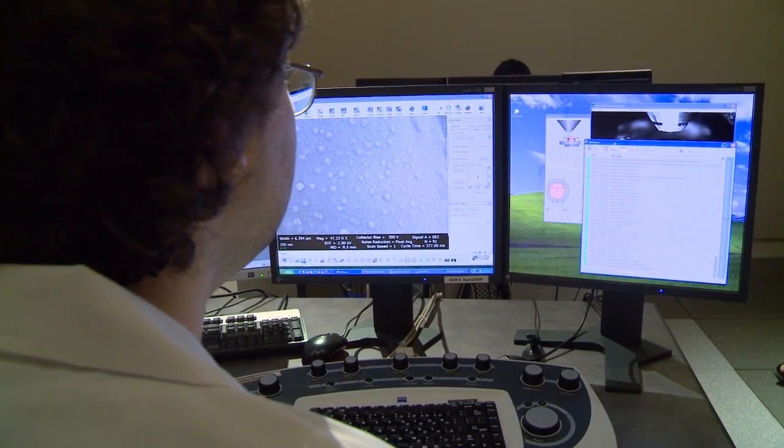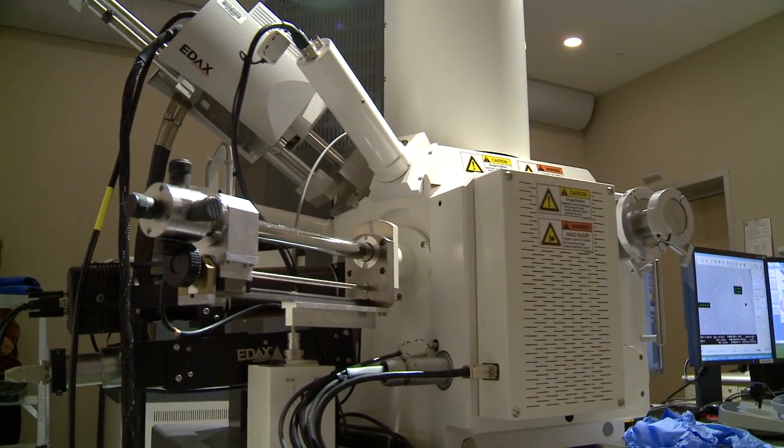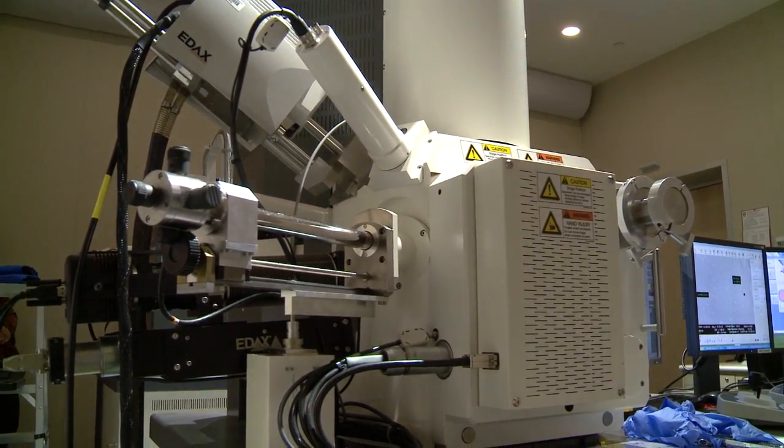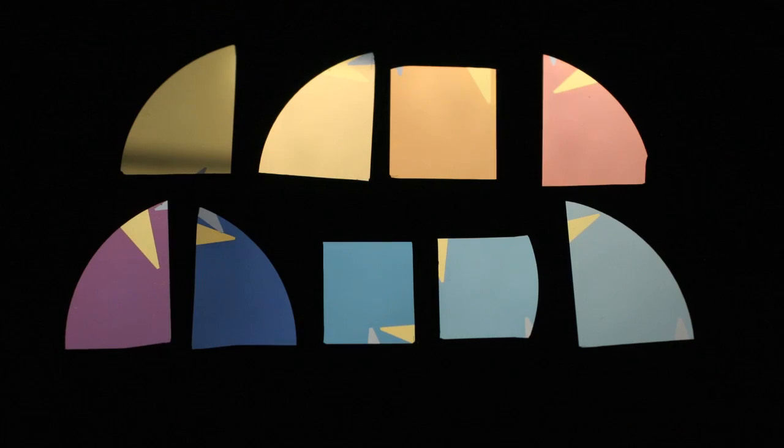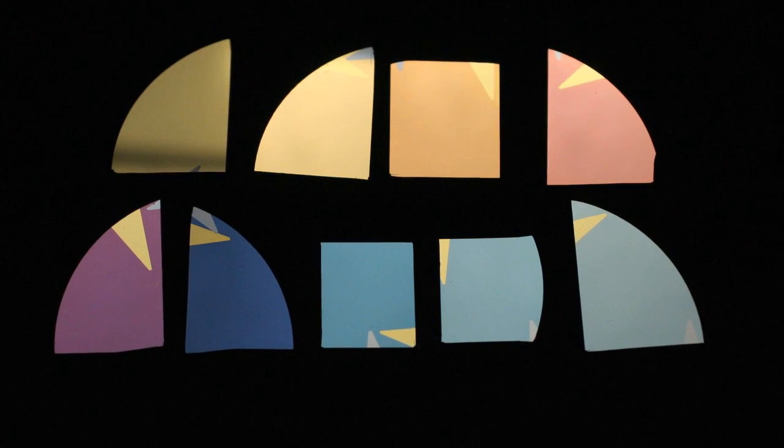What we work on is somewhere in the middle, where we try to take some interesting science — either that we came up with or borrowed from somewhere else, usually a combination of both — and try to do something interesting that looks like it might have potential for applications, and hopefully then somebody picks that up and makes an actual device.